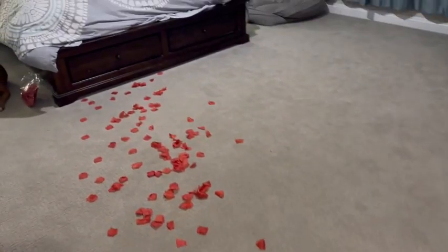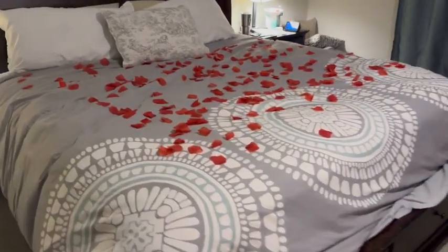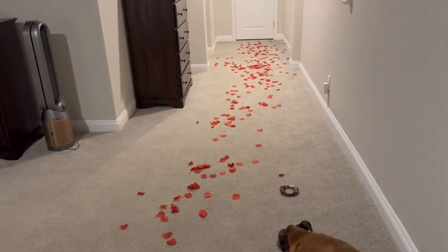They're absolutely fabulous. They even have the imprint of a rose and it saves you hours and hours of having to do this with a real rose. So again, highly recommend. I hope you enjoy.